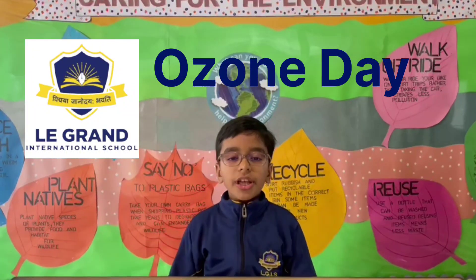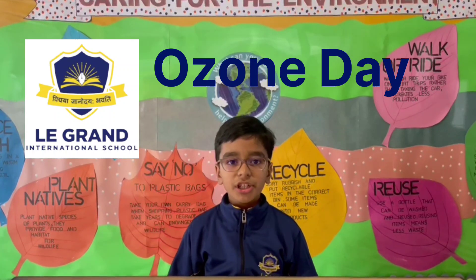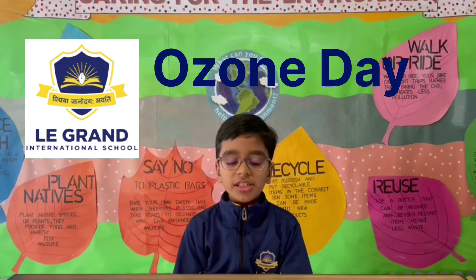Namaste everyone. Today on World Ozone Day, I would like to share some information about the ozone layer and why it is important to save it.